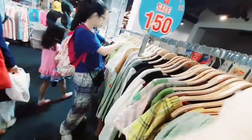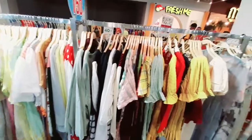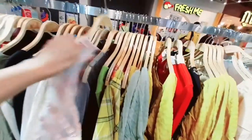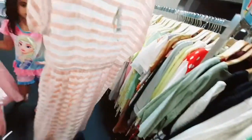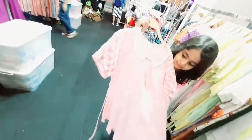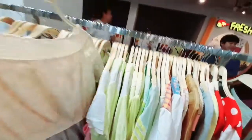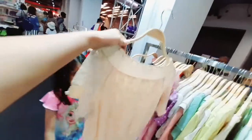I didn't buy any of these Western dresses. The first reason was that they were all Western style, and the second reason was the colors — I prefer sharper, bolder colors but the available options didn't suit my taste either.